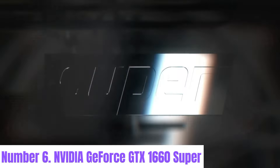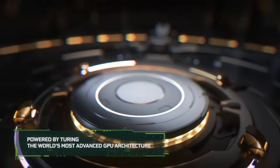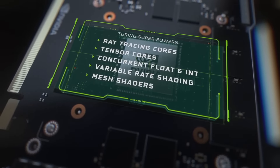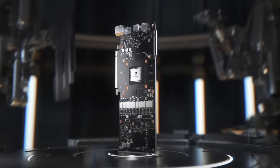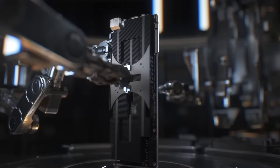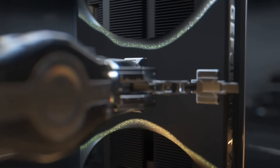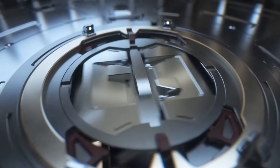Number 6: NVIDIA GeForce GTX 1660 Super. The NVIDIA GeForce GTX 1660 Super graphics card is a powerhouse designed for gaming enthusiasts seeking excellent performance at an affordable price point. Featuring NVIDIA's Turing architecture, it boasts 1408 CUDA cores at a boost clock speed of up to 1785 MHz, delivering smooth and immersive gaming experiences. With 6GB of GDDR6 memory and a 192-bit memory interface, the GTX 1660 Super offers ample memory bandwidth for handling high-resolution textures and complex visual effects.